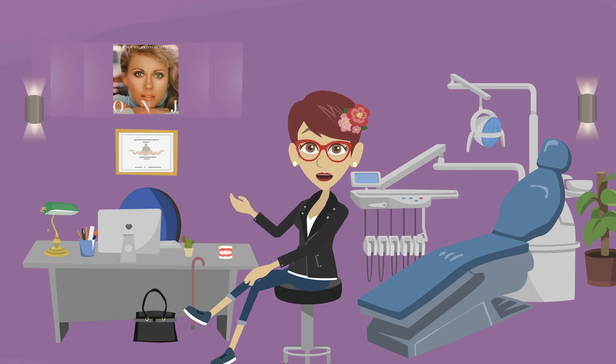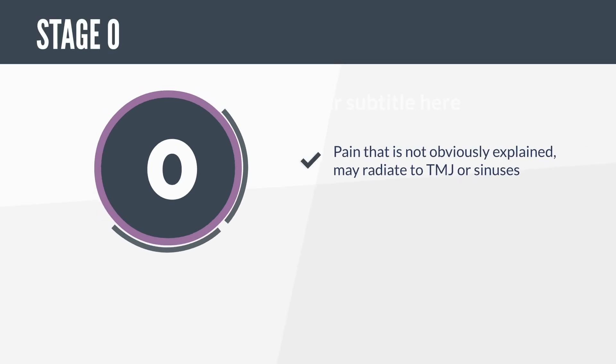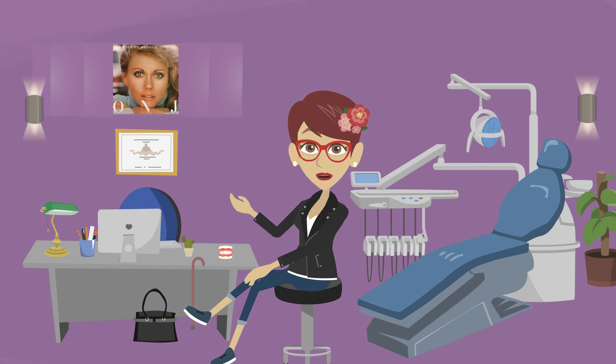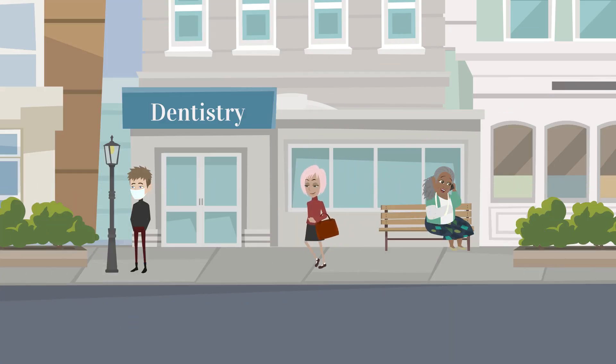Technically, Stage 0 is characterized by one or more of the following: pain that is not obviously explained, that may be dull or aching, or that may radiate to the TMJ or sinuses; swelling; or loosening of teeth not otherwise explained. 50% of patients with Stage 0 disease progress to Stage 1. So if you have these symptoms, as vague as they may be, and you are on bone-building drugs, get to an oral surgeon — not just your regular dentist — for evaluation.